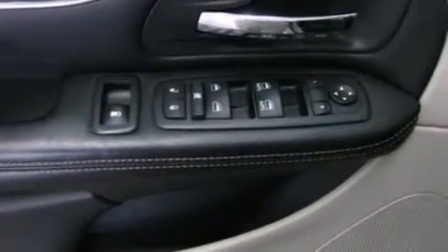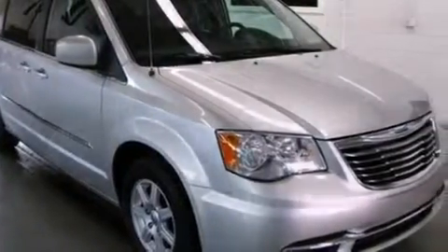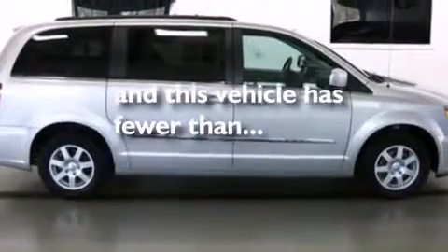Also included are side impact airbags, a split folding rear seat, an auto-dimming rearview mirror, and this vehicle has less than 45,000 miles.